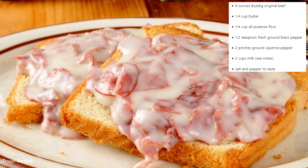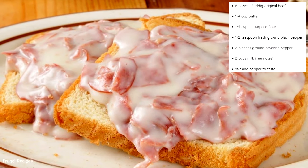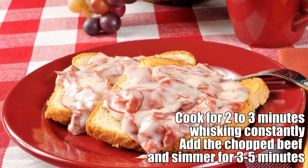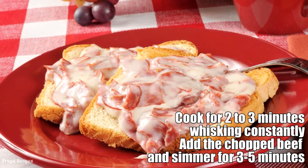Number 6: Creamed Chipped Beef. Dried beef reconstituted in a roux was referred to as creamed chipped beef. This meaty, creamy gravy was often served with dumplings, pasta, rice, or toast.